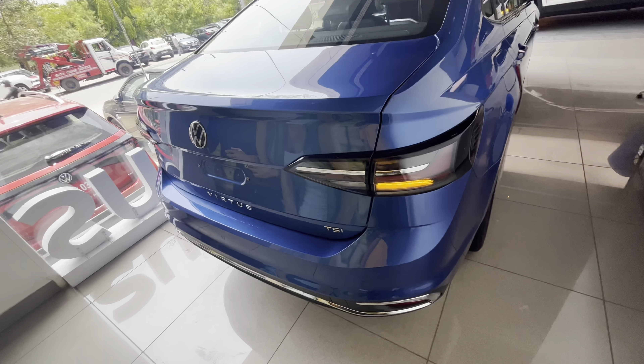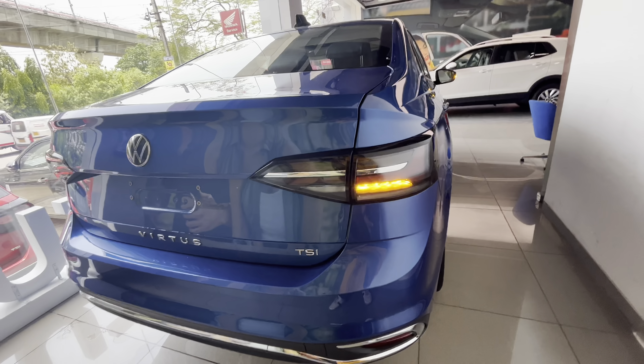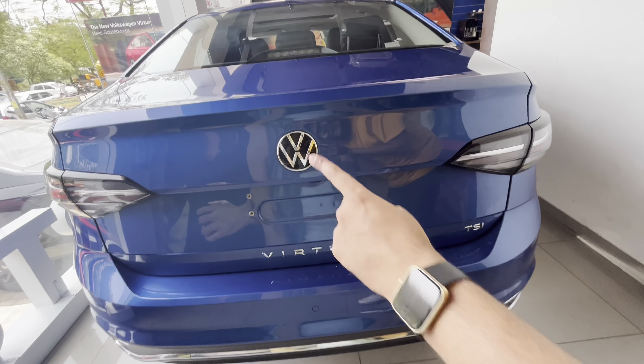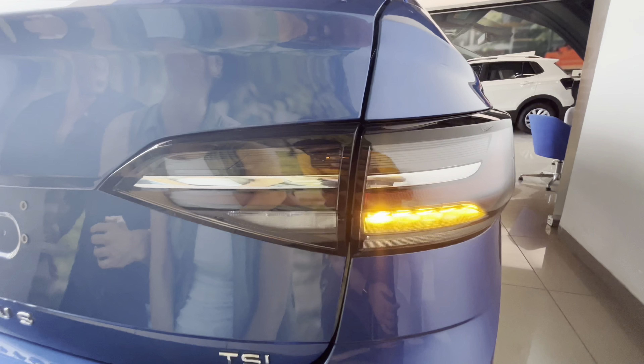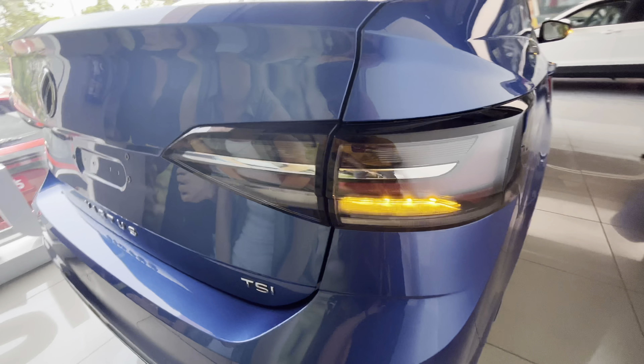Moving to the rear — the most beautiful element is the tail lamps. It's an all-LED setup with transparent lamps and a blacked-out smoked finish that extends towards the body. You also have reflectors with a tasteful use of chrome lining.